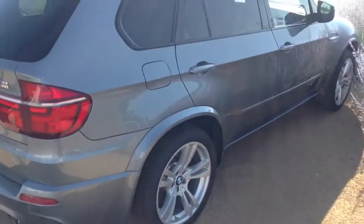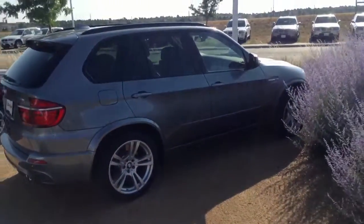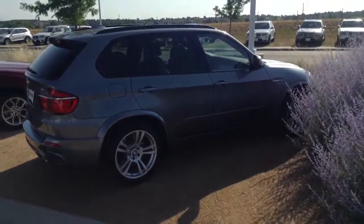If you have any questions about this vehicle, please give me a call on my cell phone at 720-292-9381. Thanks so much. Have a good day.